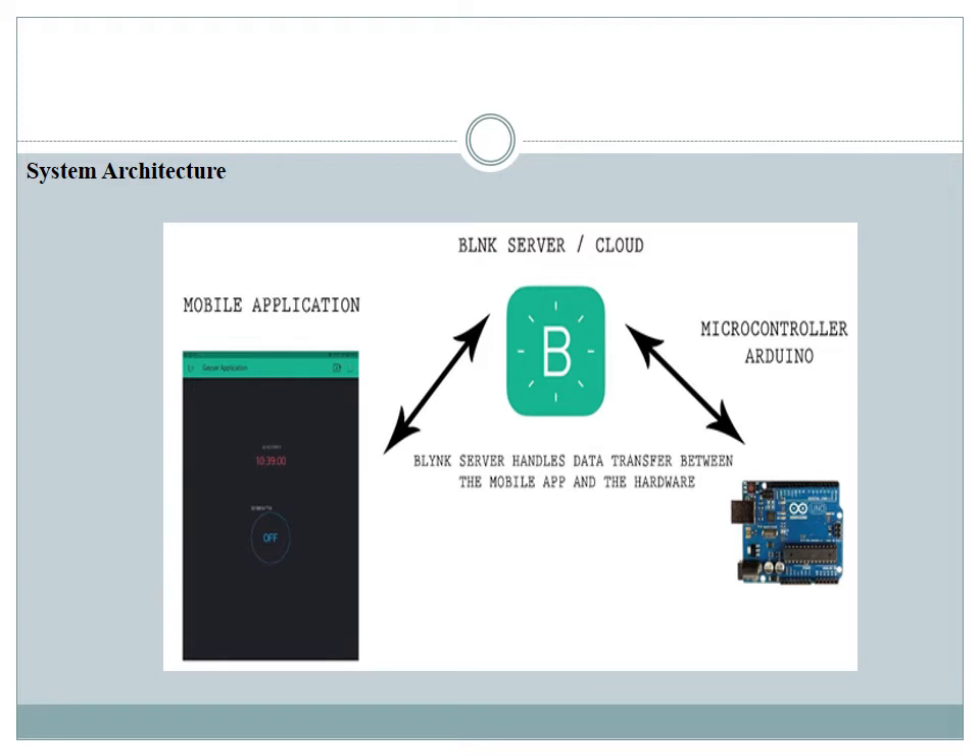In terms of system architecture, the team designed the automatic geyser switching system so that the mobile app works from a remote location, communicating with a microcontroller or Arduino attached to the geyser system. The communication between the mobile app and the microcontroller occurs through the internet via a Blynk server.